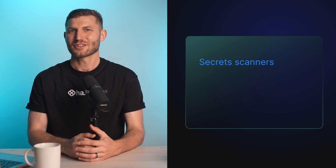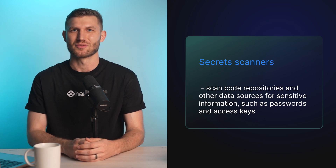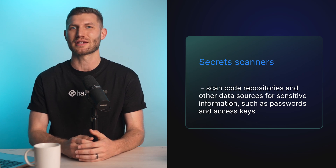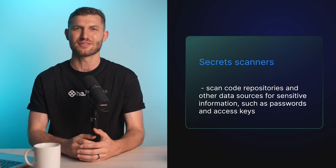Secret scanners are used to scan code repositories and other data sources for sensitive information such as passwords or access keys. This can be done using various tools and techniques such as using regular expressions to identify patterns that match specific types of sensitive information.